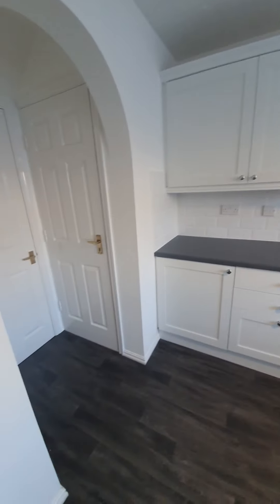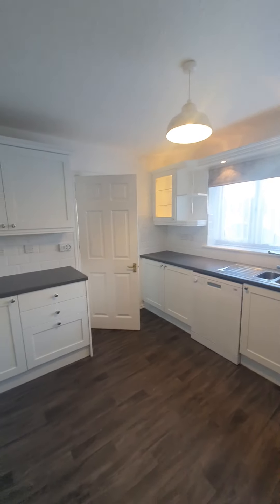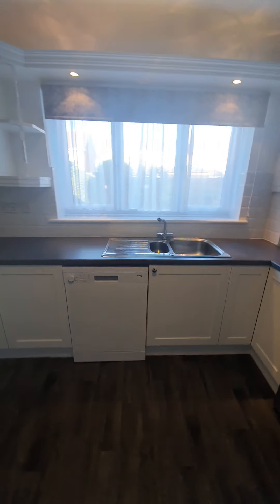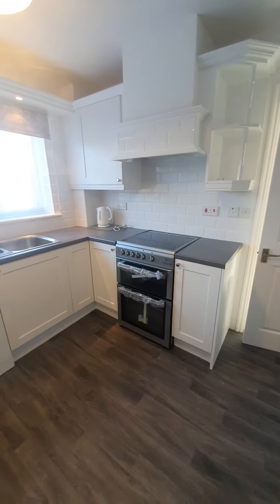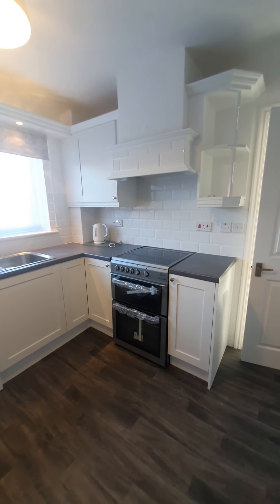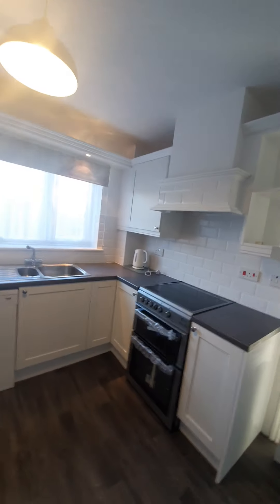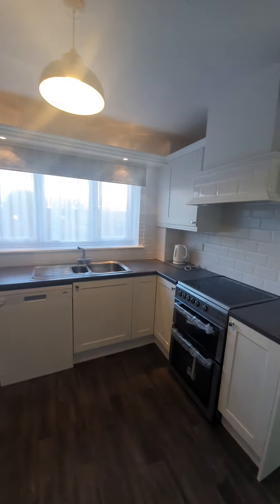The kitchen has been newly renovated with new cupboard doors and new appliances fitted. You've got a one and a half bowl sink unit, a new dishwasher, a new cooker with hob, grill and oven, and an extractor over. There's a nice large double glazed window to the rear and smart metro tile splash backs around.